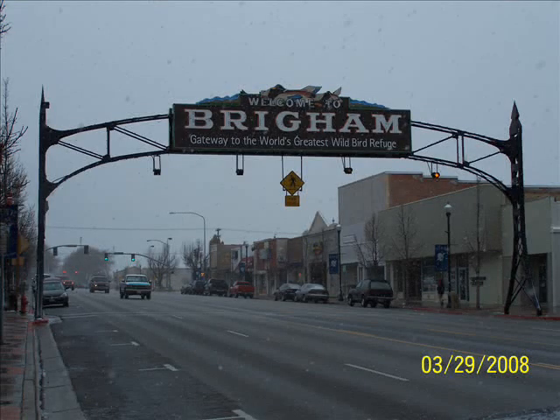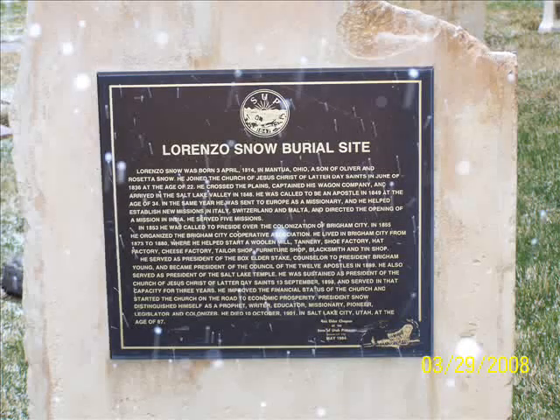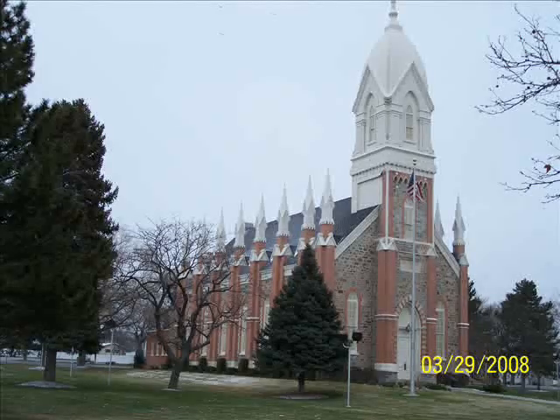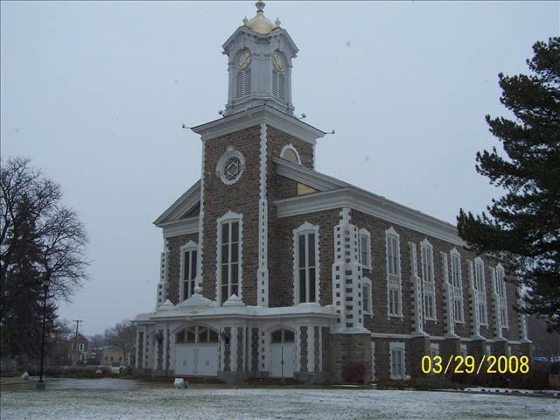I also took a little trip up to some other cities. Brigham City is about 50 miles north of Salt Lake. I went up there on a cold morning to see the grave of Lorenzo Snow, the fifth president of the church — I've always liked Lorenzo Snow, maybe because he has a nice beard. His grave marker is the tall monument you can see slightly left of center. That picture was taken in the morning right after it had just snowed. And that's the Brigham City Tabernacle — I didn't get inside, but it's a very interesting old building.